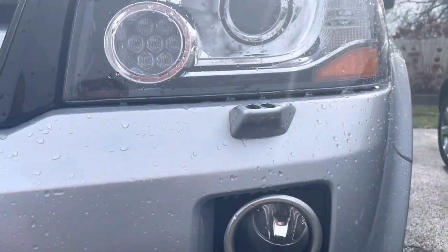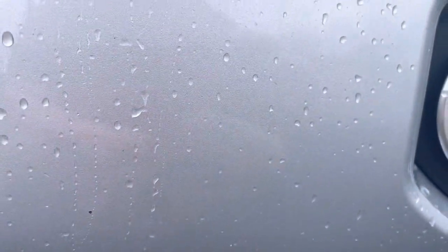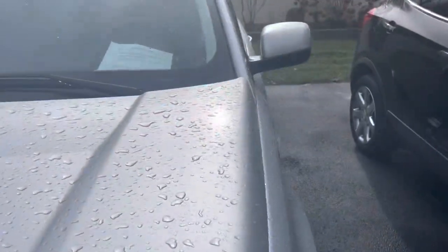It did rain quite a bit last night. I'm going to do my best to try to point out any scratches that I see. Looks like a couple of very, very minor rock chips — probably about the size of the end of a pin — just normal road wear from going down the highway. I don't see anything on the hood as far as dings or major scratches.